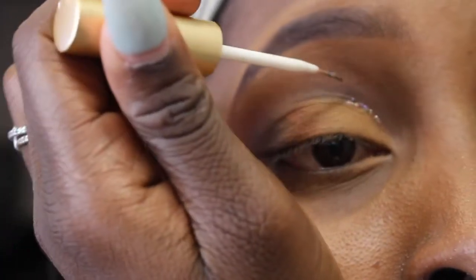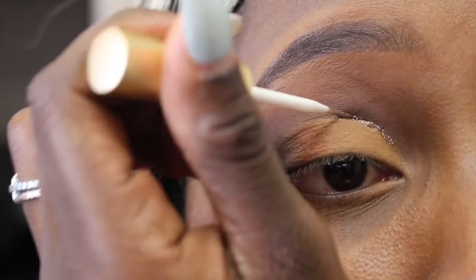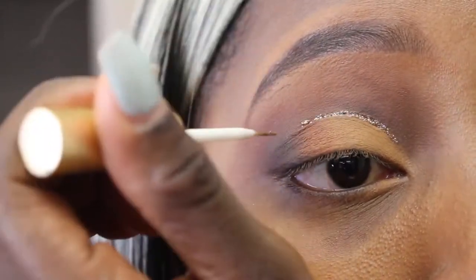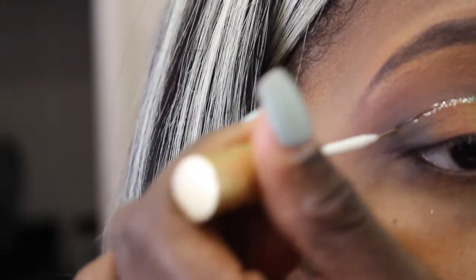I'm taking this liquid glitter — I'll put the name in the description bar below, I forgot the name of it — and I'm going to carve out my cut crease area. She had this cute little glitter line on her eyes, so I'm going to do the same thing.